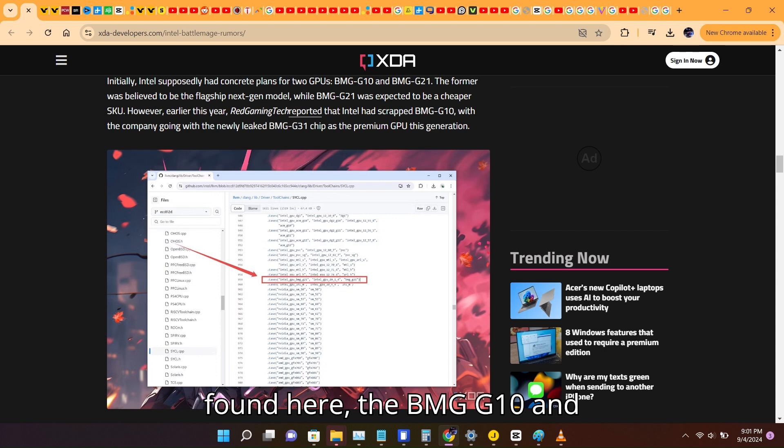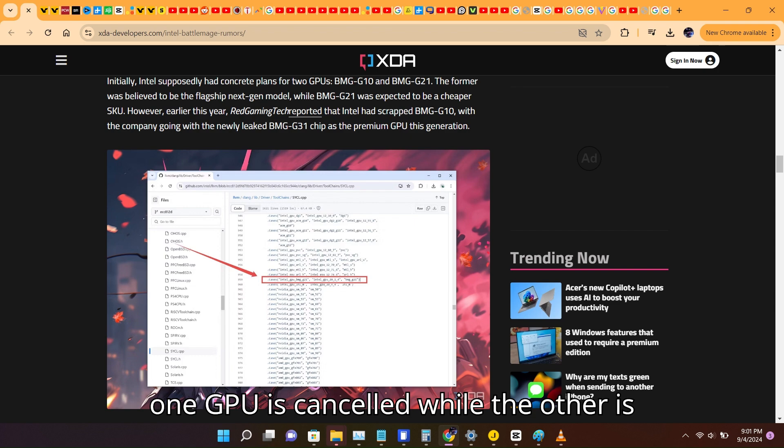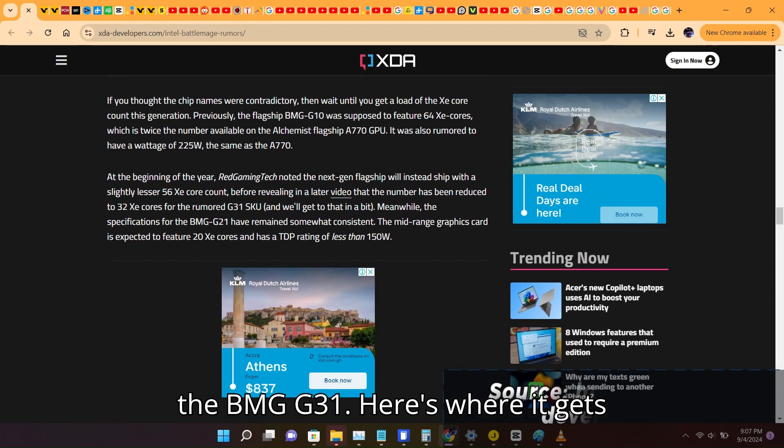Two new GPUs have been found: the BMG G10 and BMG G21. Apparently one GPU is cancelled while the other is meant to be a cheaper SKU. And there's another GPU which will be the flagship — the BMG G31.